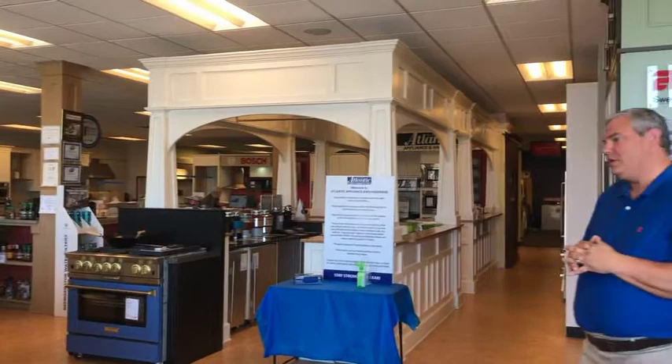We probably have over 200 years of experience on the floor — actual knowledge — so when a customer comes in and asks what do you suggest, we can answer that well. Our showroom is about 7,000 square feet, with most of the appliances spread out in different departments.